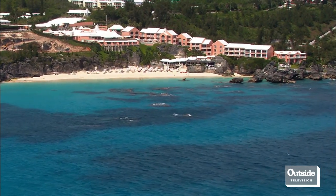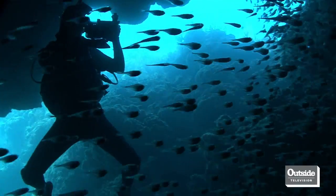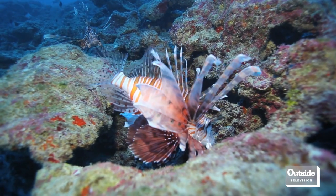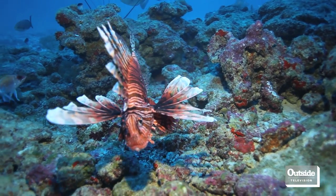Lionfish have done really well in the Caribbean and Atlantic because they don't have any natural predators here. Somewhere like the Bahamas, where it's warm the entire time, it's prime breeding habitat. So not only are they getting bigger, they're also producing a lot more eggs. Some of the work out of the Bahamas suggests these fish are producing 30,000 eggs every four days — staggering when you consider they're consuming everything off the reef and populating at that speed.